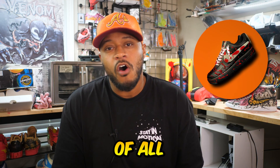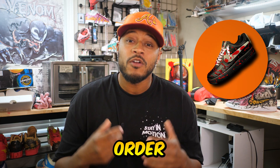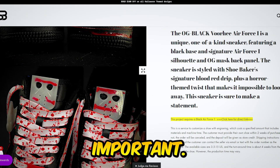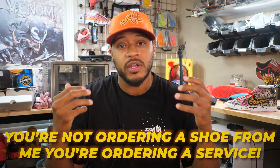Let's say you want to order a pair of all black Air Force One OG Voorhees. In order for that to happen, you need an Air Force One. If you go to my site and read the description — this part is very important — most people do not read that description: you're not actually ordering a shoe from me. You're ordering a service.